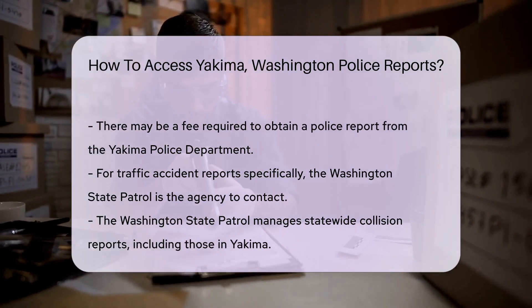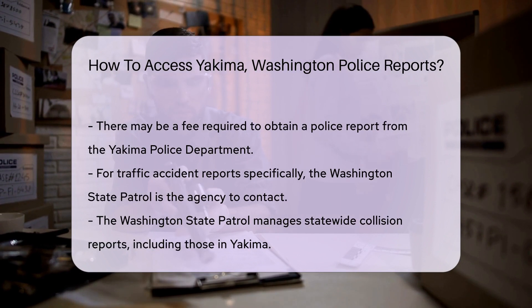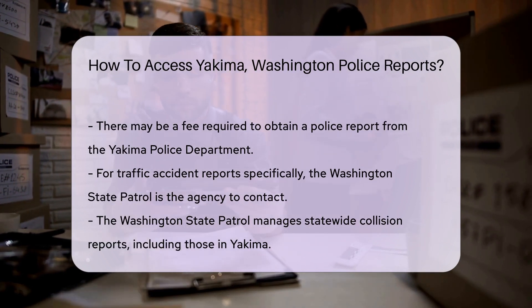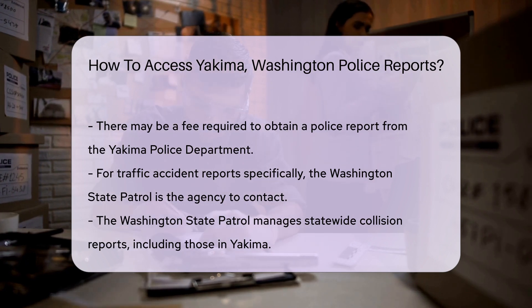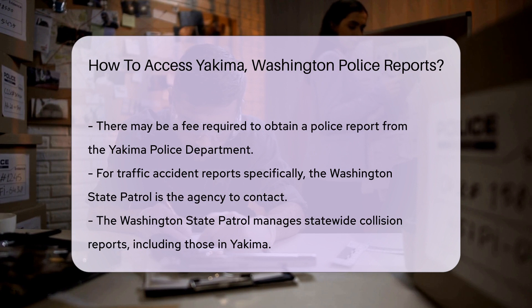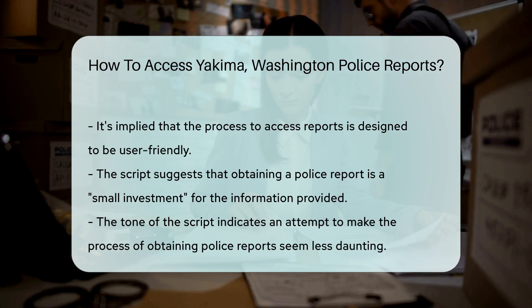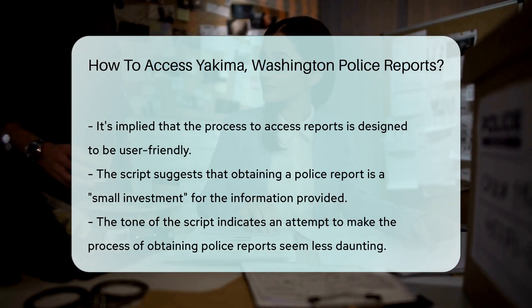Now, if you're all about convenience, the internet's got you covered. The Yakima Police Department has an online portal for report requests. A few clicks and you're on your way to obtaining that report from the comfort of your couch. Remember to have your incident number ready — it's like the secret password to access your report. Without it, things might get a bit tricky. And yes, there may be a fee involved. Consider it a small investment for getting the information you need.